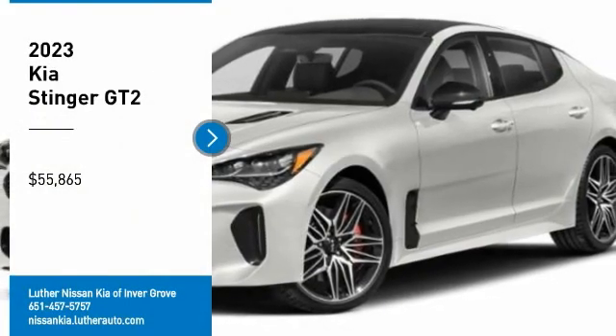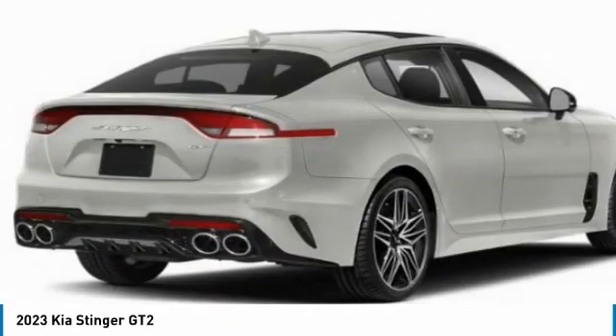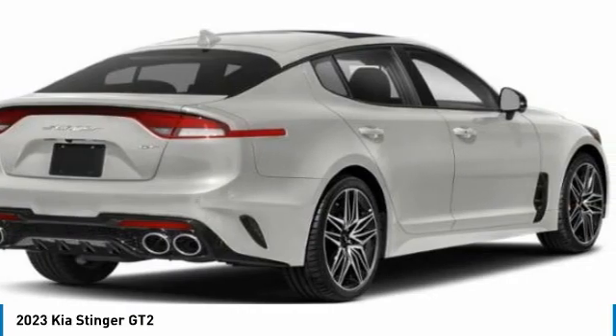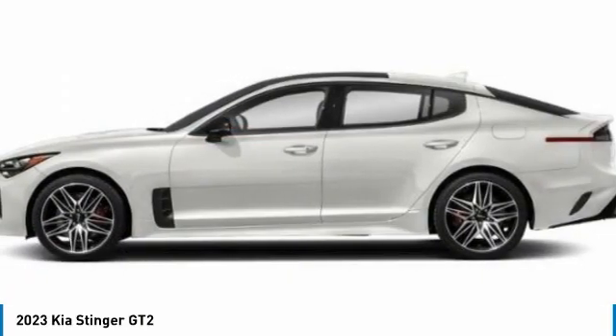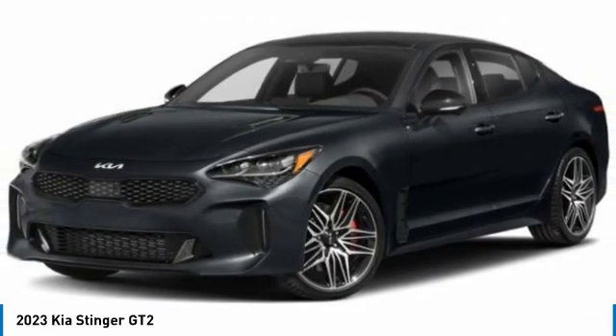Stop by and take a look at the 2023 Stinger. The Kia Stinger has a design that is sure to leave an impression. It offers the perfect combination of a sporty look coupled with a wide variety of luxurious features.